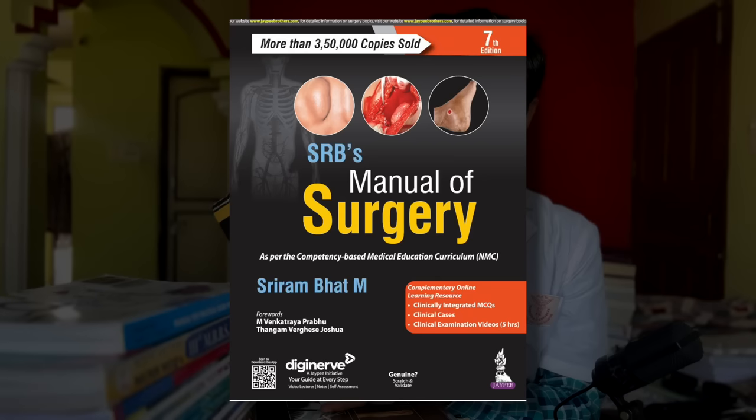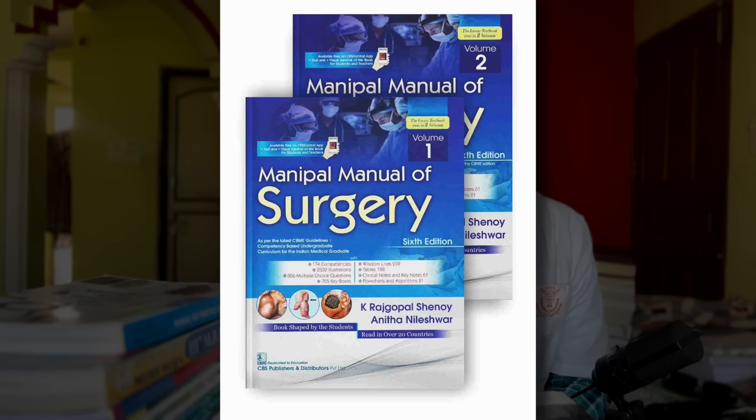For my surgery theory exams, I used a book called Manual of Surgery by SRB. I read this book at least 4-5 times and have bookmarked and highlighted all the important points. My suggestion is to read SRB. A few of my friends read Manipal and say it's an easier book — the choice is up to you.